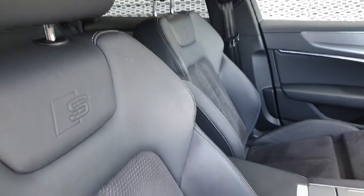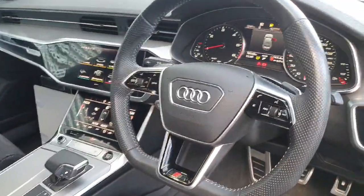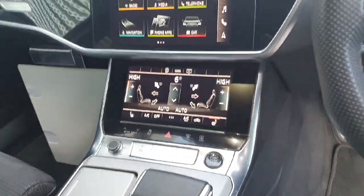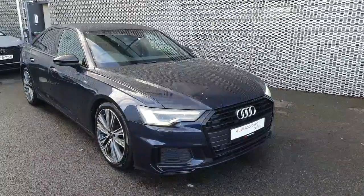The interior is finished in a beautiful black. We also have our multi-functional steering wheel with our three spokes, and we have heated seats here with our climate control and our touch media screen.